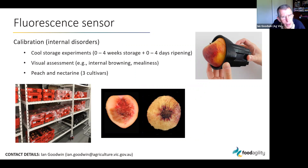For calibrating the sensor for internal disorders, we conducted a whole series of cool storage experiments. After harvest, fruit was placed in cool storage for zero to four weeks — taken out each week for measurements — and some fruit was also ripened over zero to four days. Throughout all those treatments we took measurements with the fluorescence sensor, then after ripening we did a visual destructive assessment by cutting the fruit open and looking for internal disorders such as internal browning or mealiness.